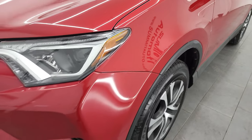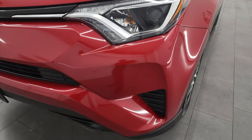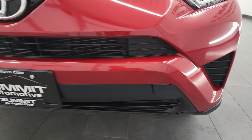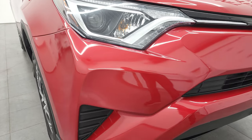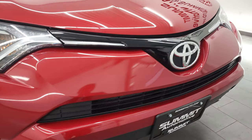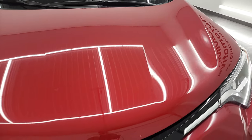Front fender — no major dents or dings. It does come with the projector lamp headlamps and the LED running lights. Front bumper is in great shape — I didn't see any major dents, dings, or cracks on it. Paint is in really nice condition, as is the hood. I didn't see any dents or dings on there.